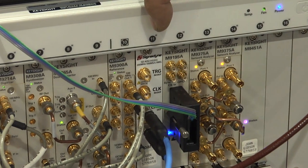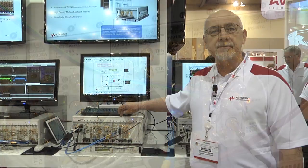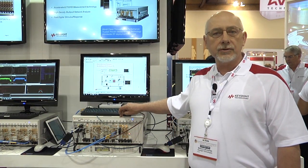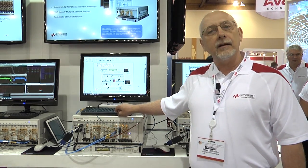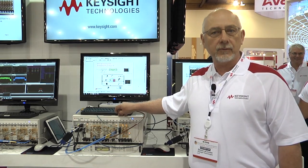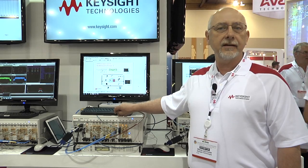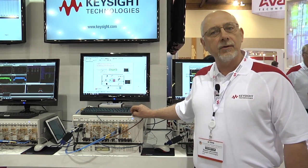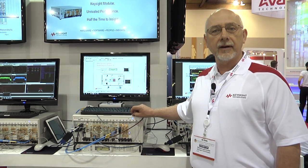The two important new additions to our third release of the reference solution include the M9195 digital stimulus response module. This 250 megahertz 16-channel PPMU provides outstanding one nanosecond edge placement, which is market leading for doing precise timing and margin testing of DUTs.